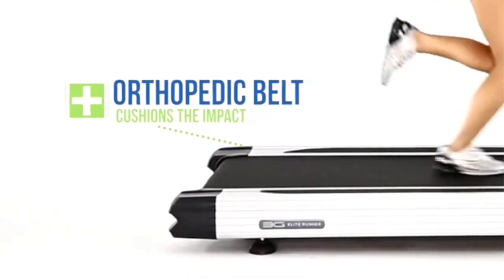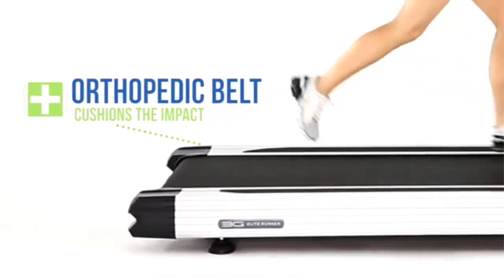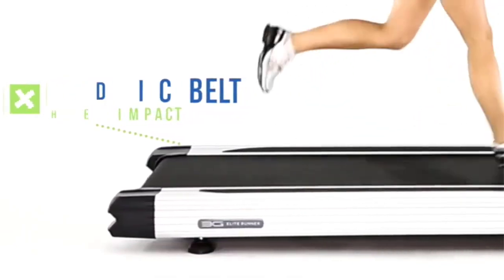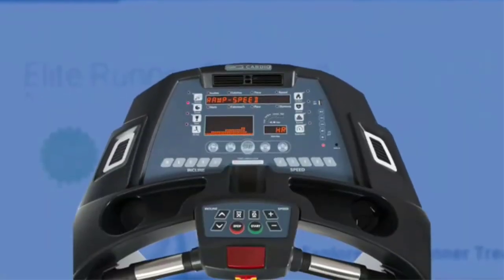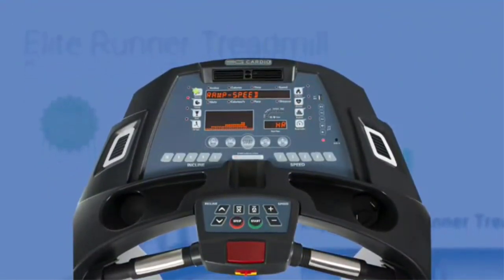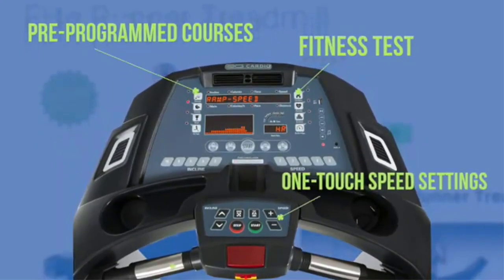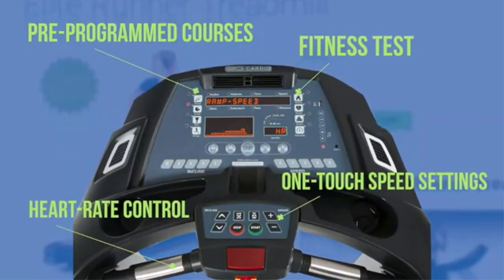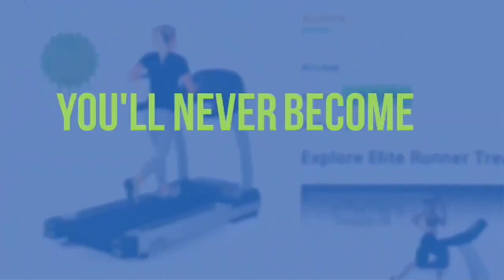The 3G Cardio Elite Runner has a one-touch incline feature that many treadmills on this list lack, accelerating at around plus 1% per 1.5 seconds to a 15% maximum inclination point. It's a true calorie-burning machine that mimics more intense hiking workouts to increase workout intensity. It also simplifies workout routines via its built-in programs and console, which displays controls on elevation, speed, heart rate, and exercise customization.